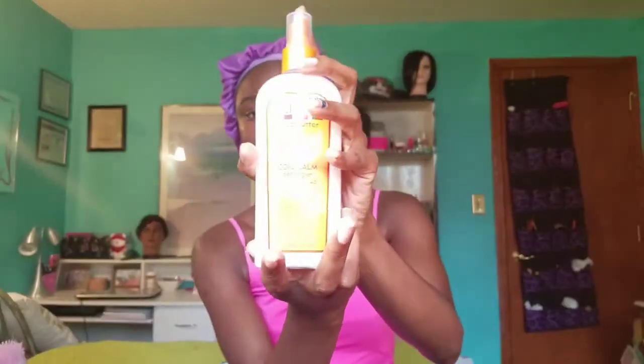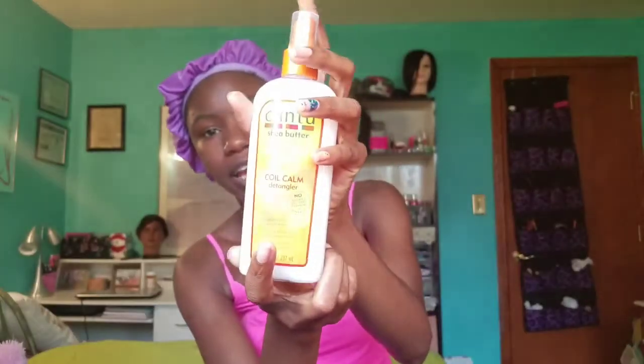Hey guys, welcome back to my YouTube channel, it's Alicia. For today's video I'll be detangling my hair and I'll be using this new product - it is the Kentu Coil Calm Detangler. I just recently found this, so I'm going to try it out and see if it works in my hair.